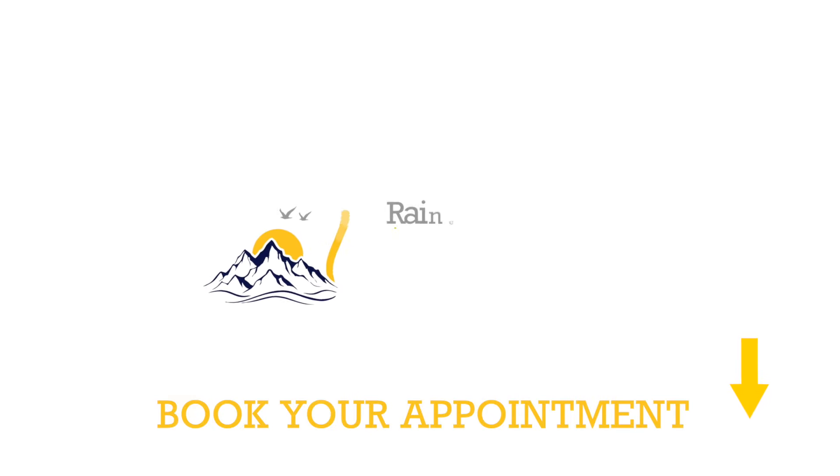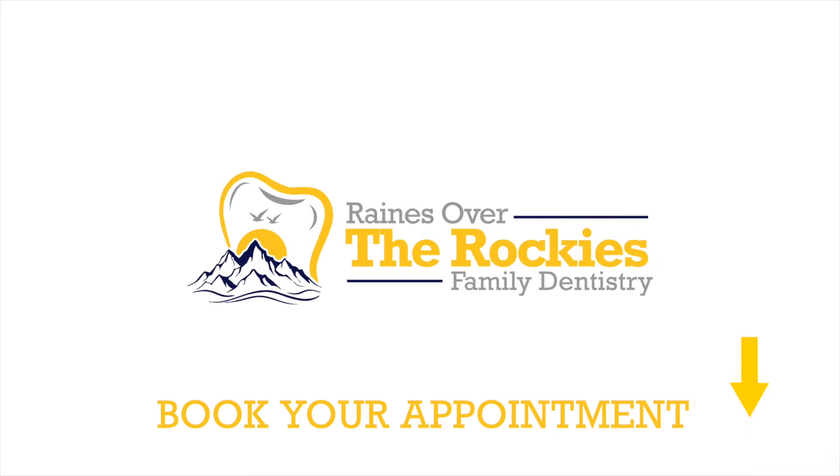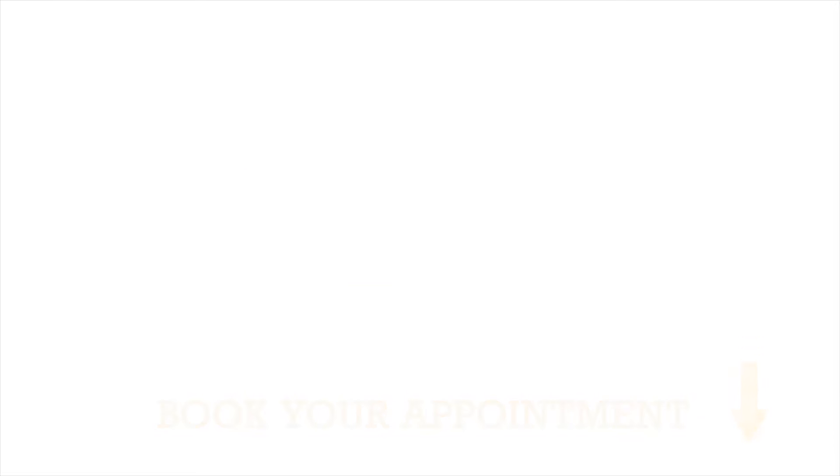This has been a Wisdom 2 tip from Reigns of the Rockies Family Dentistry. We'll see you next time.